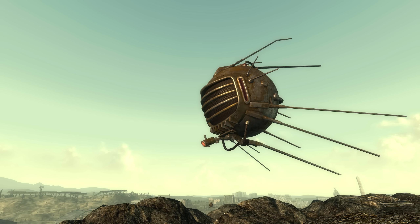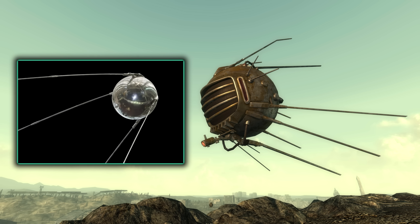The Eyebots that fly around the wastelands have actually had their physical appearance modelled off of the Sputnik 1 Russian satellite, which is very distinct in appearance, and when put side by side they look like siblings.